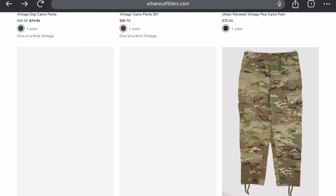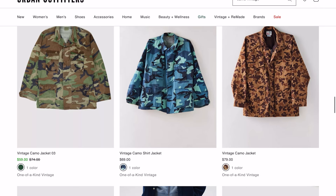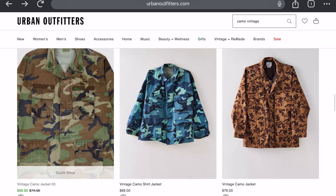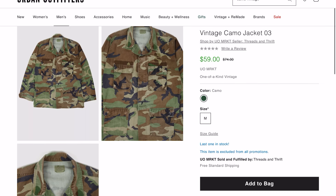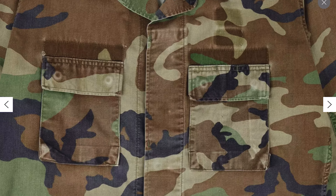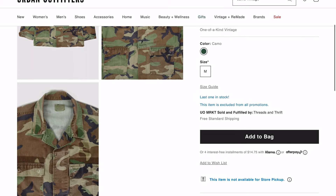Here's another camouflage the military used to use — the old vintage camo jacket, zero-three. These are the old BDUs they wore back in the day, and it's funny because you can see where the name tag and branch patch used to be — they literally just ripped them off. Size medium, 60 dollars.